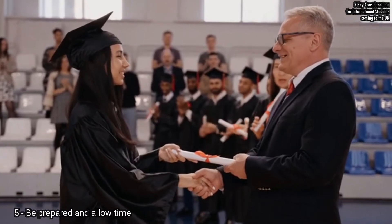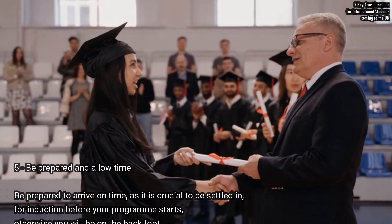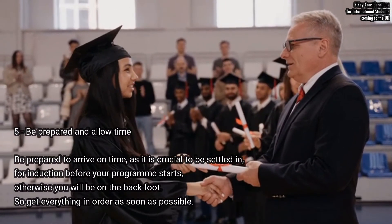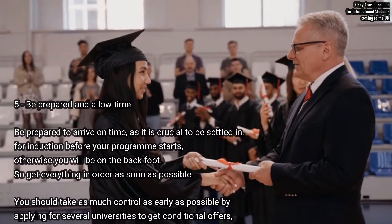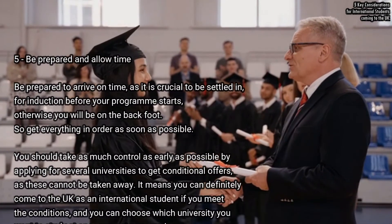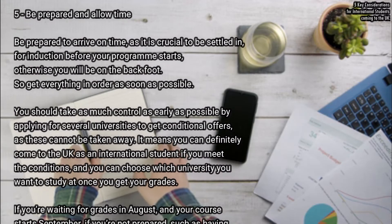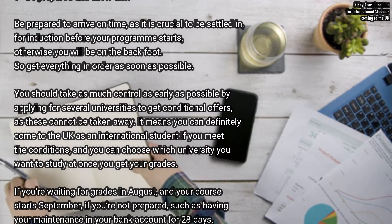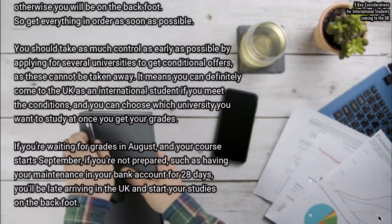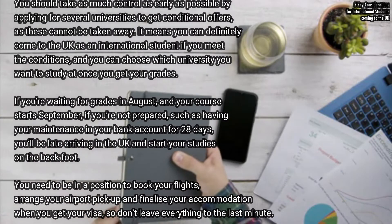Be prepared to arrive on time — it is crucial to be settled in for induction before your programme starts, otherwise you will be on the back foot. Take as much control as early as possible by applying to several universities to get conditional offers, as these cannot be taken away. It means you can definitely come to the UK if you meet the conditions, and you can choose which university you want to attend once you get your grades.